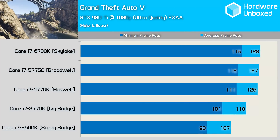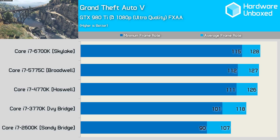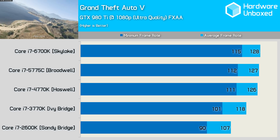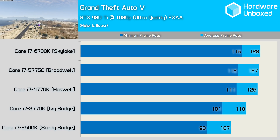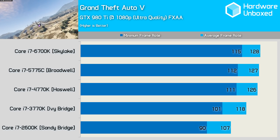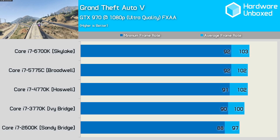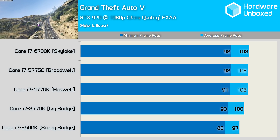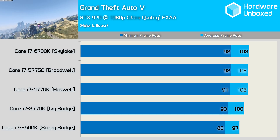GTA 5 is probably the best game for such a test. Like Black Ops 3 with the 980 Ti, the Haswell, Broadwell, and Skylake processors all deliver similar performance with just a few frames per second separating them. The Ivy Bridge 3770K shows a noticeable decline, and again when moving to the 2600K — the average frame rate of the 2600K was 16% slower than the 6700K, while minimum frame rate was 22% lower. That said, the 2600K managed a minimum of no less than 90fps, so still obviously very playable. Armed with a GTX 970, we see very little difference; the 6700K is now just 5fps or 6% faster than the 2600K, and just 3% faster than the 3770K.